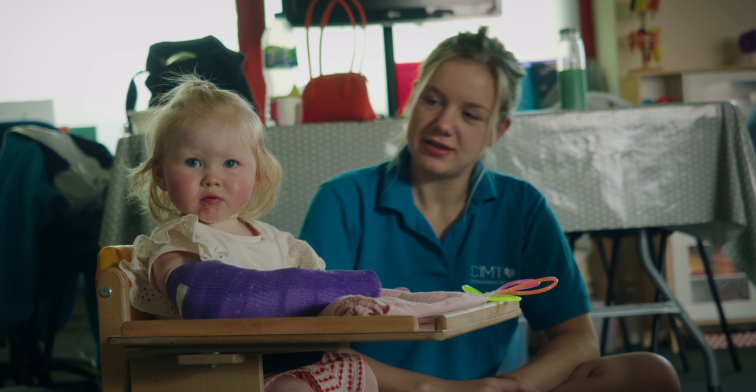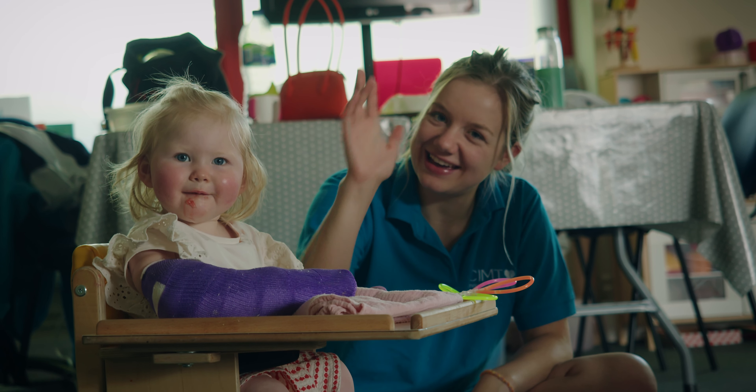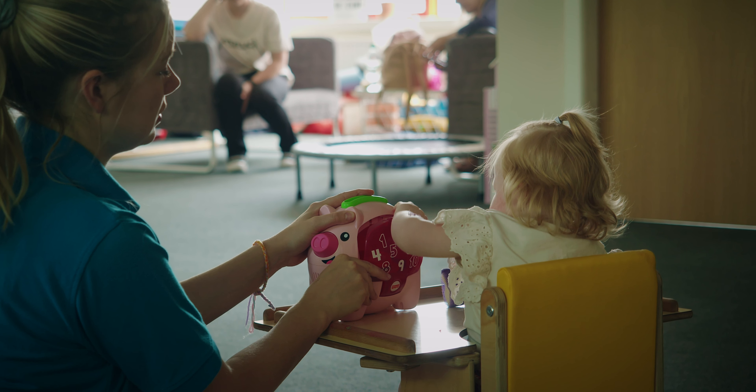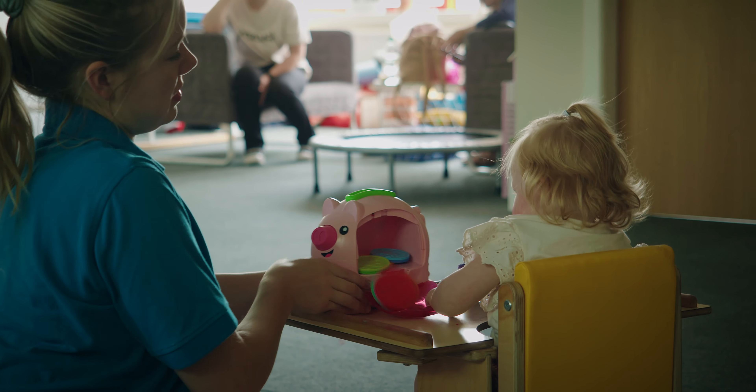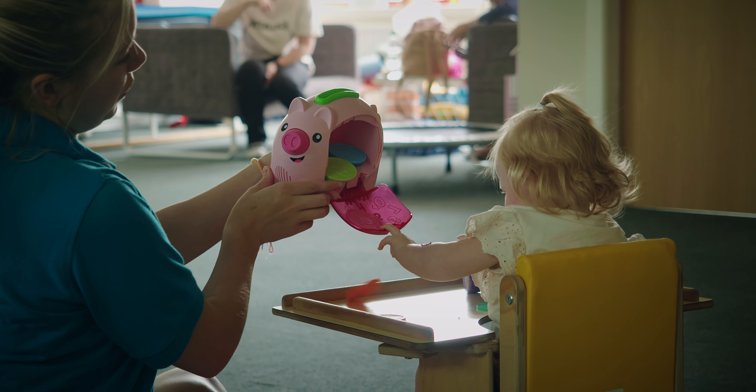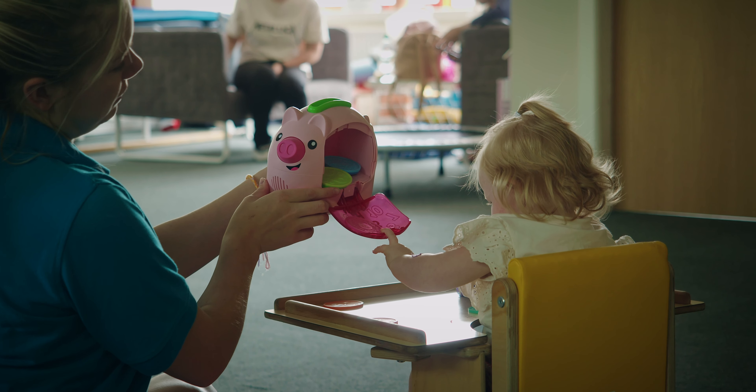She's taken really well to it — she's using her left a lot more with the cast being on. The cast itself hasn't bothered her at all; we're really impressed by how quickly she's taken to it. She's been working on getting her to pick her fork up, getting her to pick her food up herself. Even little things — like if she's got an itch on her face, in the first week she would use the cast.